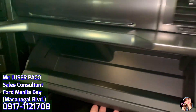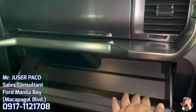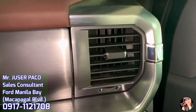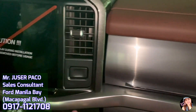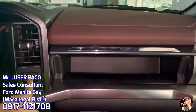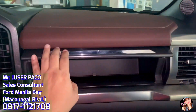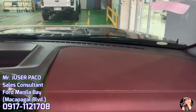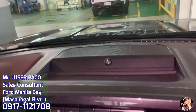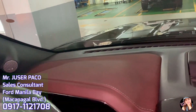Napakalaki naman ang compartment dito sa may dashboard sa harapan ng passenger — marami tayong mailalagay na gamit dito. Dito naman sa may upper side, meron ditong secret compartment — pwede natin ilagay dito ang cellphone or any gadget, mga documents, o kahit service booklet natin. Napaka-premium tignan ng ating dashboard. At dito sa center, pwede tayong maglagay din ng anything — kahit ticket ng parking.